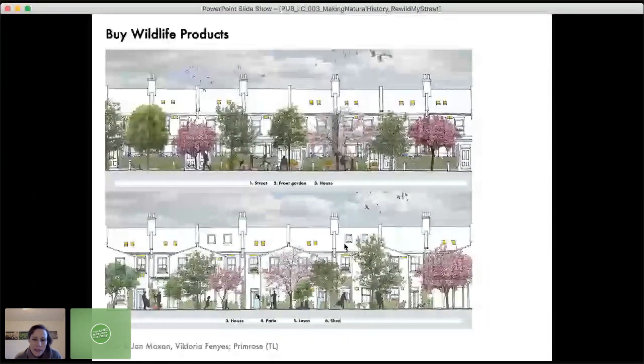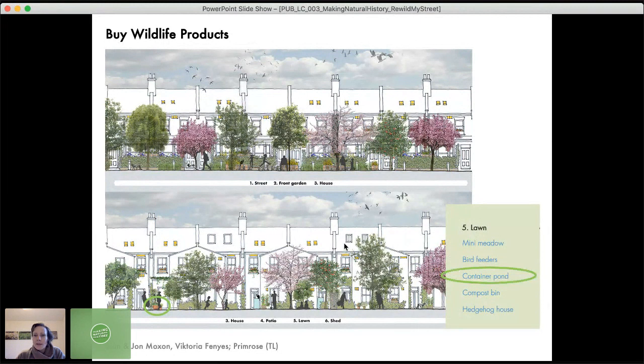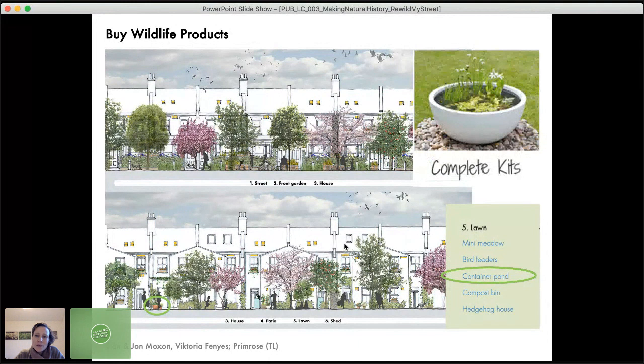We use elevation drawings — the front and back view of the houses in the terrace — to talk about product solutions you can buy off the shelf for a quick, easy way to achieve something. So if you're interested in creating a container pond as shown in the back garden lawn zone, that links through to somewhere you can buy an off-the-shelf pond kit that comes complete with everything apart from the water — which you let the rain provide — and you can plant it with native aquatic plants to attract lots of wildlife. A pond is a really great magnet for wildlife.